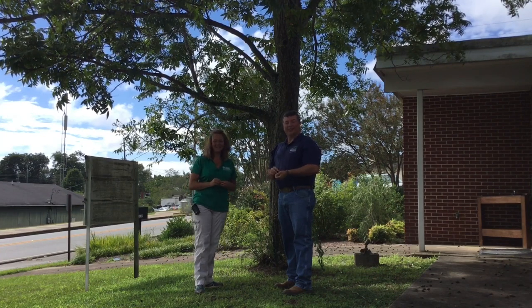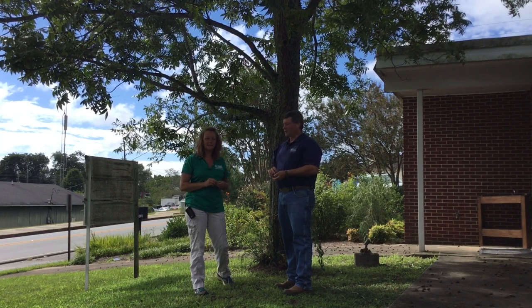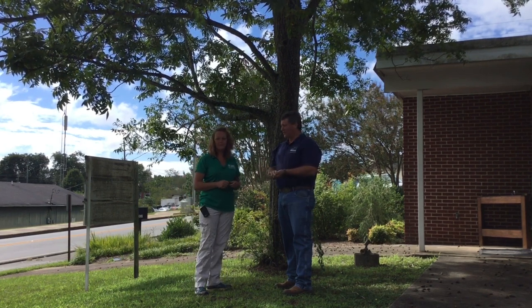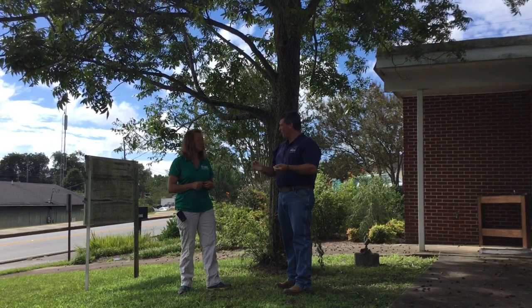I'm Chip East, and I'm out here with Danny Carroll. We're with the Alabama Cooperative Extension System, and we answer a lot of questions every year about pecans. They're falling to the ground, or they're just not productive in people's yards. Danny, is there anything that can be done to increase the production in a homeowner's situation?